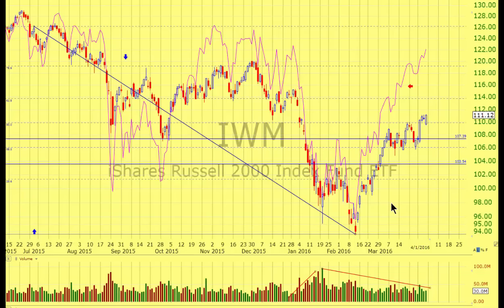We consider it a much more important reflection of market strength or weakness because it's a lot of stocks, and it's the stocks that are much harder to manipulate as a basket. The S&P 500, as you know, if you can manipulate a dozen stocks or so, you manipulate the index.